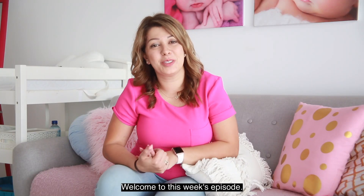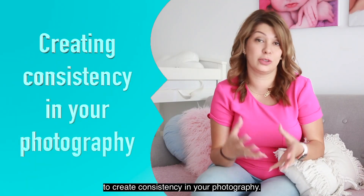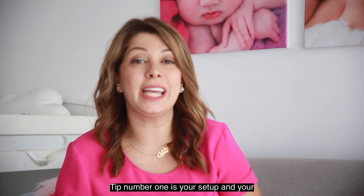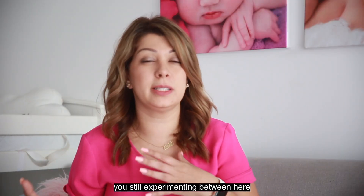Hey everyone, welcome to this week's episode. This week I'm going to talk about how to create consistency in your photography. Tip number one is your setup and your style, because as you start off you're still experimenting between here and there — what you sort of like and what you want your images to look like.